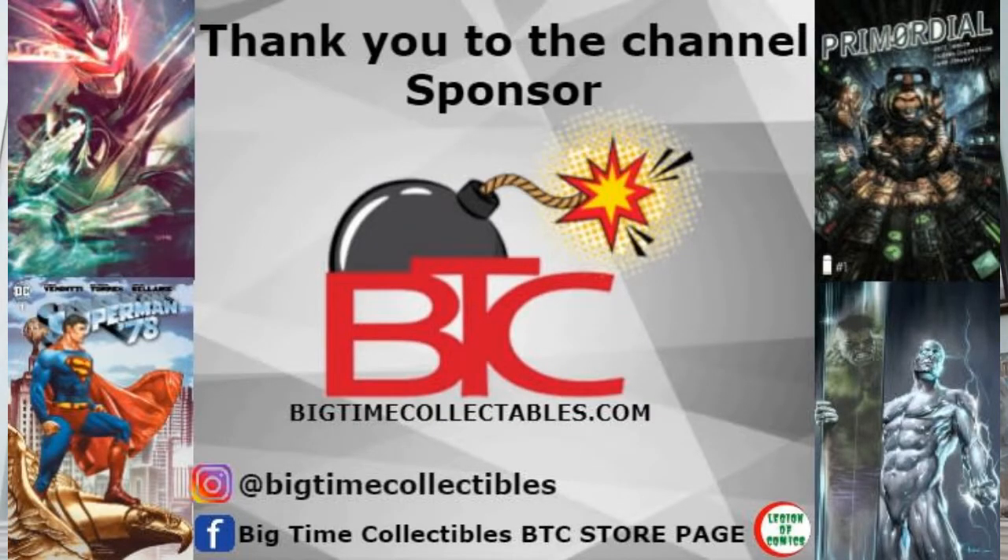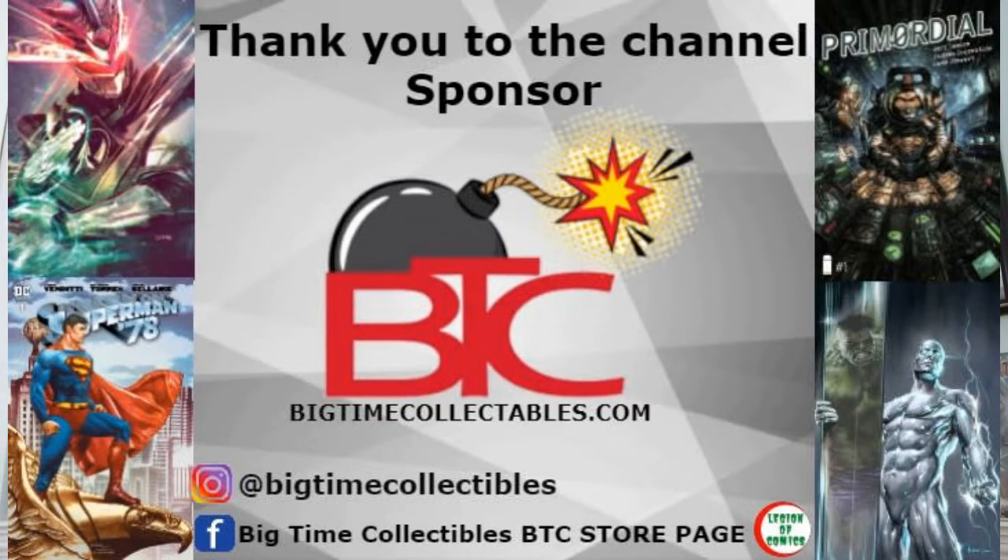Huge shout out and thank you to Big Time Collectibles — they are the sponsor of the monthly Legion Loot giveaway for the channel members. If you're in the market for any retailer exclusive, high-end ratio variants, or even placing those FOC orders, be sure to check out bigtimecollectibles.com. You can also follow them on Instagram and Facebook.